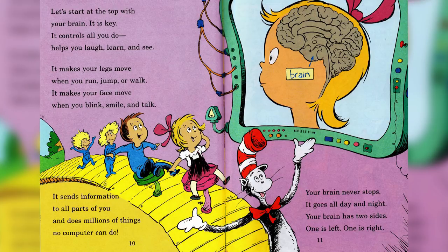Let's start at the top with your brain — it is key. It controls all you do, helps you laugh, learn, and see. It makes your legs move when you run, jump, or walk. It makes your face move when you blink, smile, and talk. It sends information to all parts of you and does millions of things no computer can do.